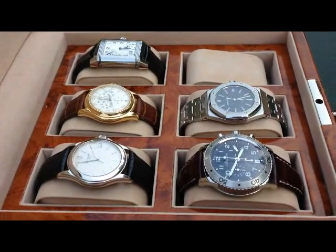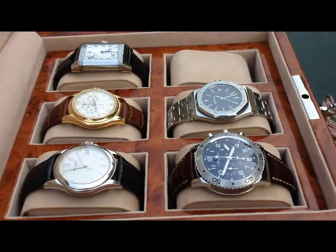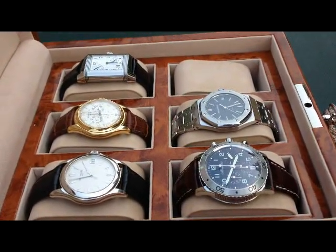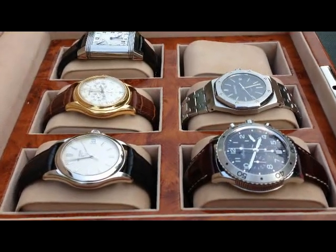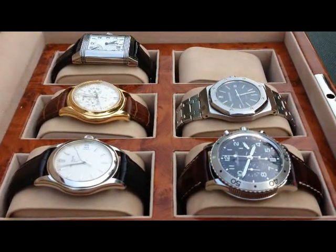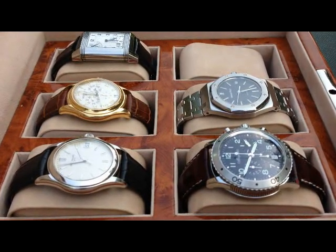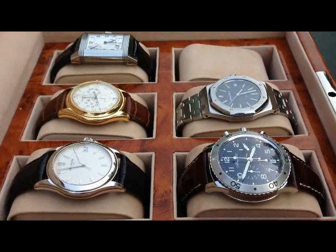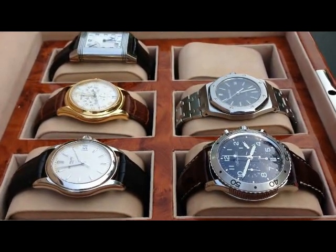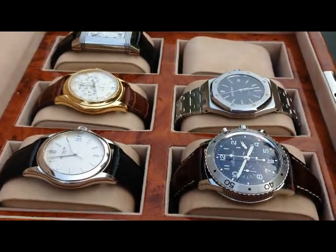Be warned — the repairs on an Audemars Piguet are eye-watering. I've been told they're considerably more than even a Patek. Audemars Piguet tends to use a lot of ultra-slim, ultra-thin movements, and their tolerances are a lot finer. So be prepared to have deep pockets if you get an Audemars Piguet Royal Oak.